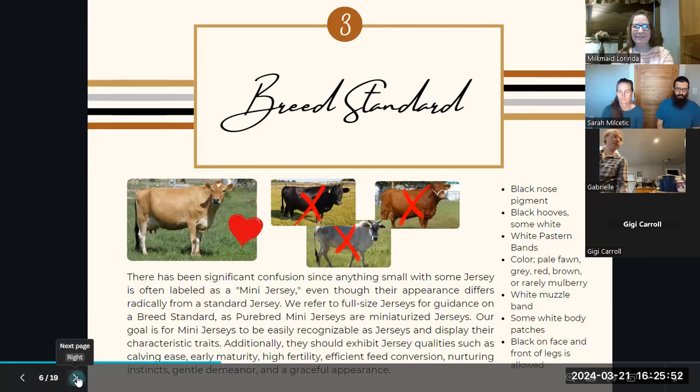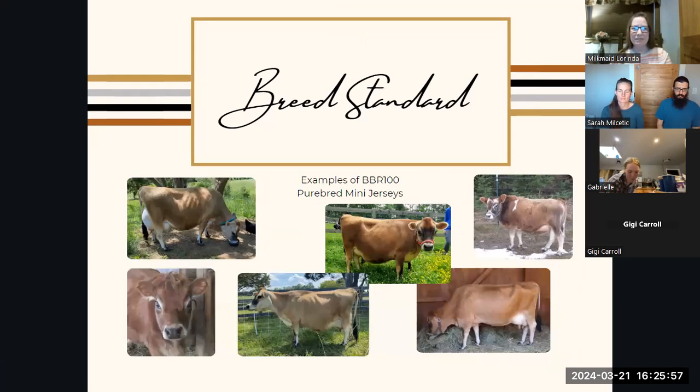Here are some more examples of jerseys. These are all jerseys that are BBR 100 — the breed-based representation test — and they've come back as 94% or better Jersey DNA. You can see those same characteristics: black noses, muzzle bands, and the fine bone structure you expect to see from a dairy cow. Even with the bull in the top right, he's got a bit of a broken coat with some patches on him, but he still has his muzzle band and he still looks like a Jersey. He's in his winter coat there. The middle one has the black on her face and the front of her legs — she's either going into or coming out of winter.